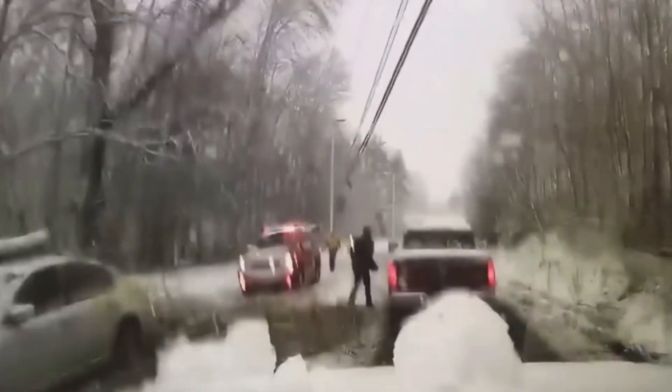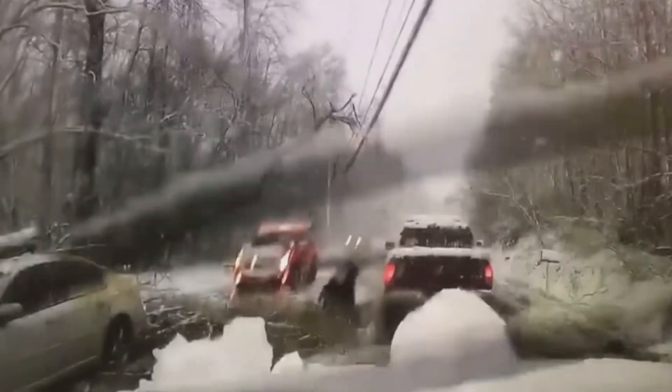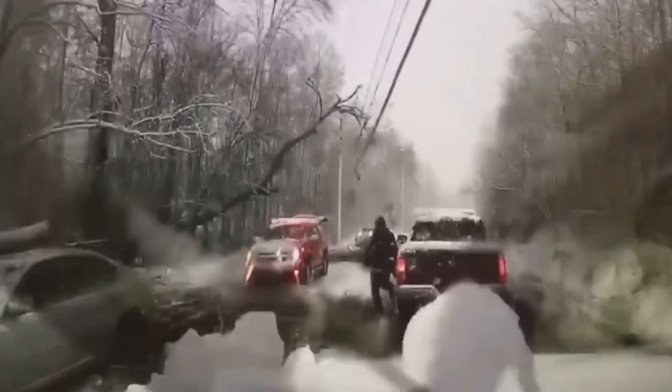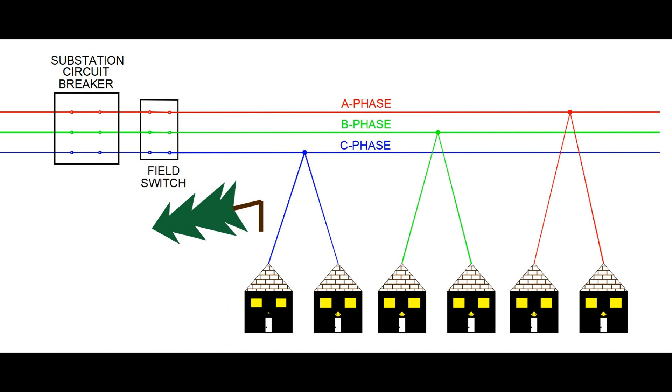An electrical fault is a very violent affair, and often times the tree or branch will clear, or partially clear the lines as a result. Because of this, circuit breakers are designed to close back in within a fraction of a second. If the tree has cleared, the circuit breaker stays closed and you just saw a blink. If the tree or branch has not cleared the line when the circuit breaker closes in, it will immediately open up again. Within a fraction of a second, the circuit breaker will make a second attempt at energizing the line.